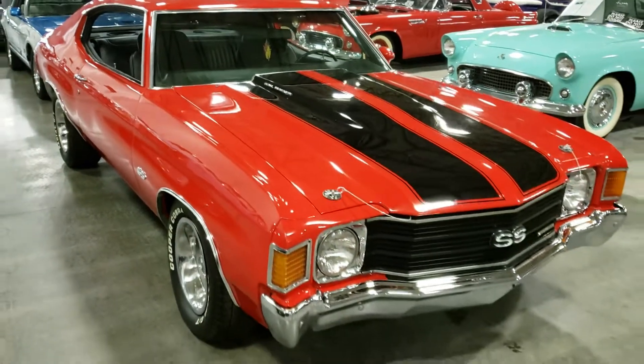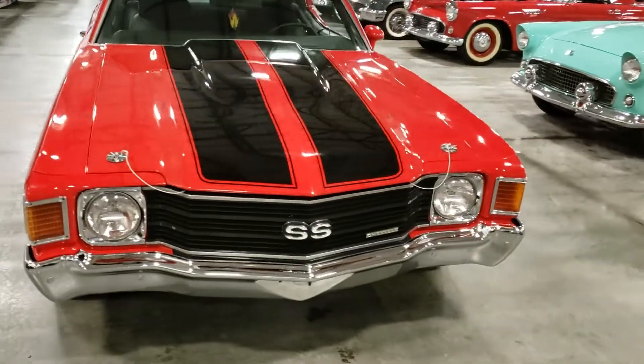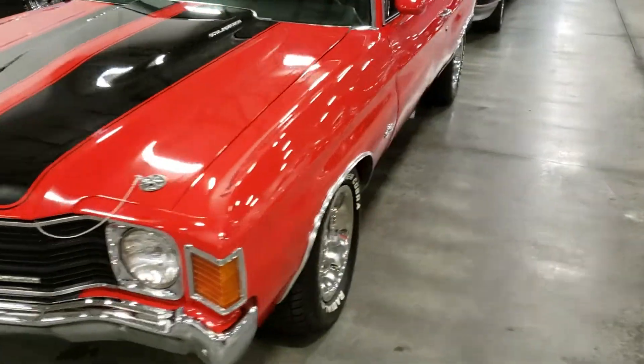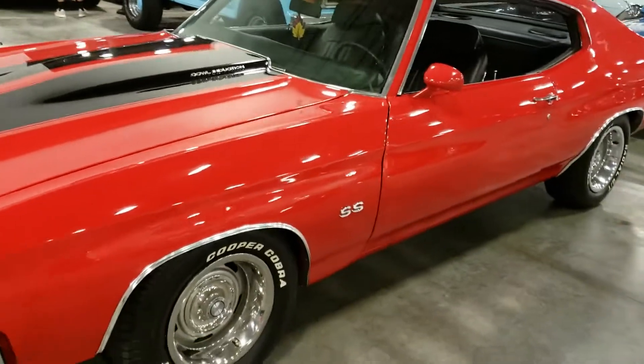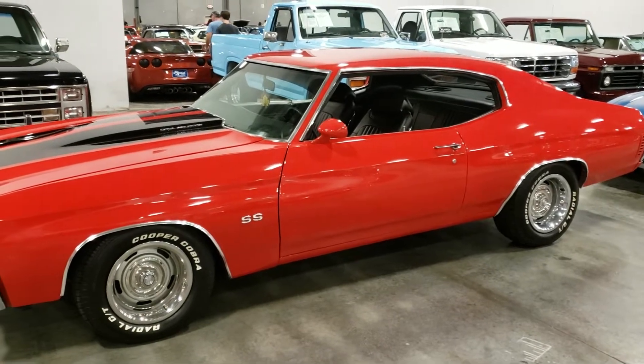This looks pretty good, man. The paint's not show quality, but it's definitely a driver car for sure. I'm just wondering if it's a real SS or not — hoping it is, because I wouldn't mind getting a hold of this one.